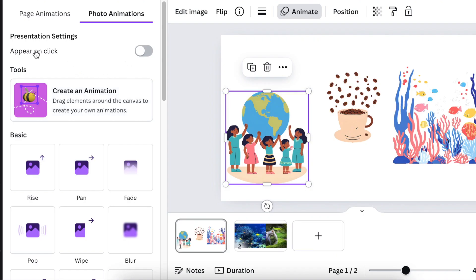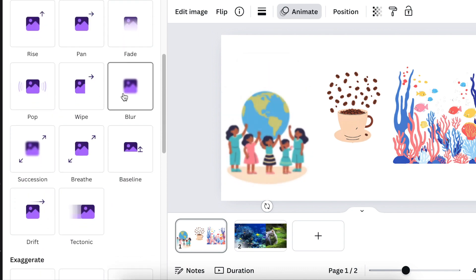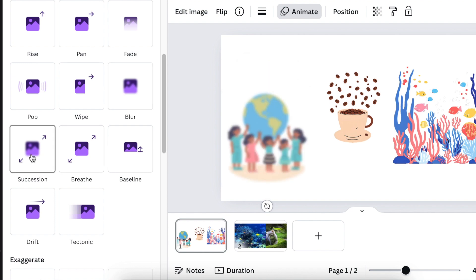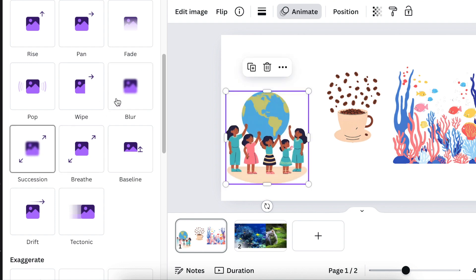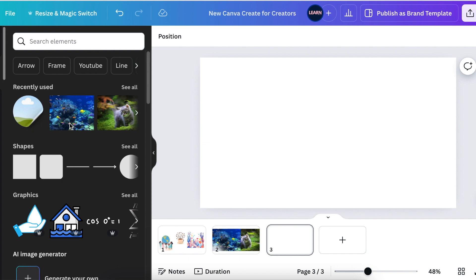What's new in animation is 'Appear on Click' — if you have a presentation and you want a slide, image, or graphic to appear when you click, this option is now available in presentation settings. That's something we didn't have before. Also new in basic animations are the Blur animation and the Succession animation, both of which came through with Canva Create 2024.